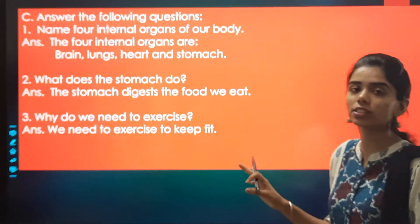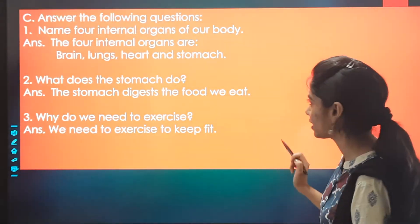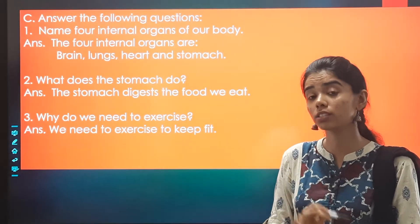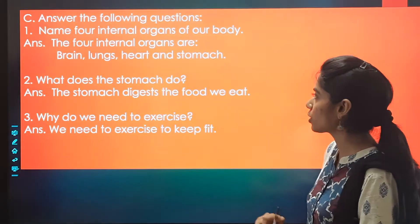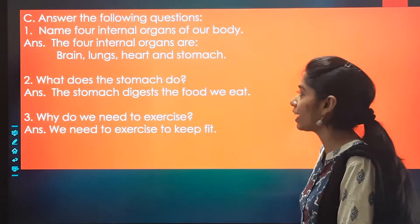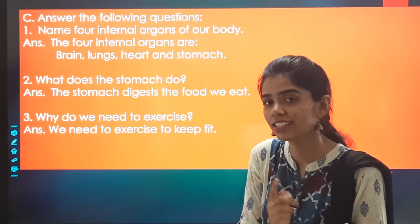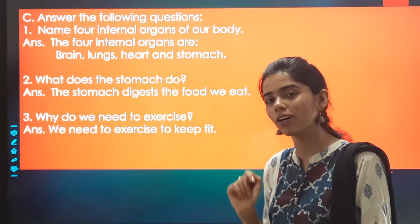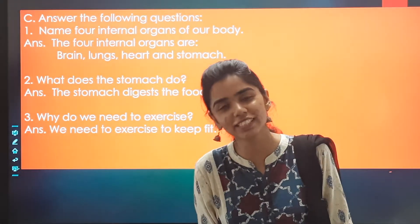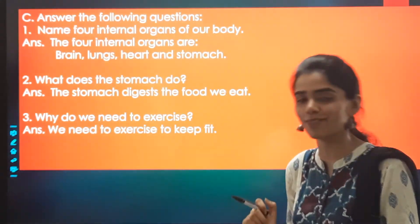Today we are going to discuss the answer-the-following questions. There are three questions. First: name four internal organs of our body. The four internal organs are brain, lungs, heart, and stomach. The brain is inside; the lungs help us breathe; the heart pumps blood to all parts of the body; and the stomach changes complex substances into simple substances.